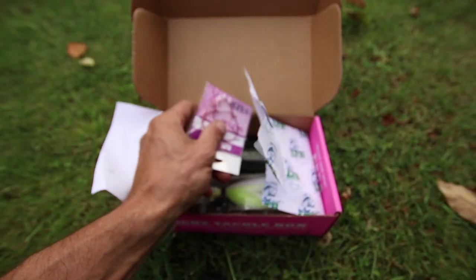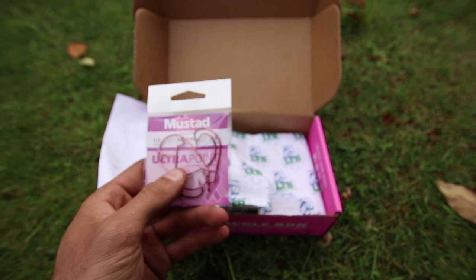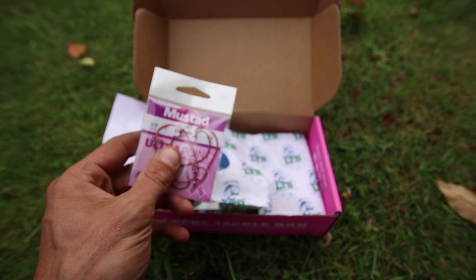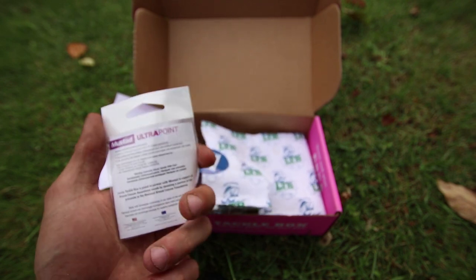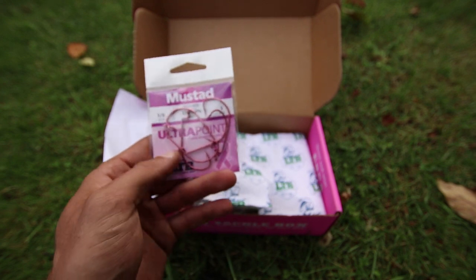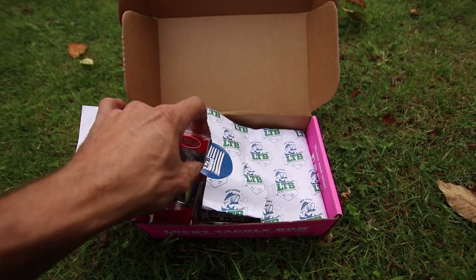Up next in the box, you have the Megabyte Breast Cancer Awareness Hooks. It's a 3-inch size and you actually get five hooks in the pack — Mustad Ultra Point. I've actually used these hooks before and they're really good.